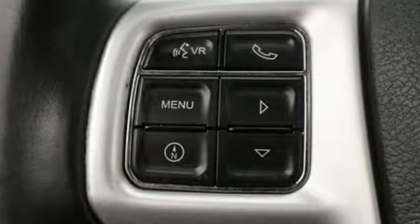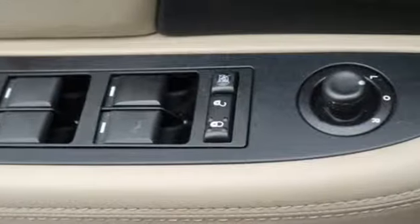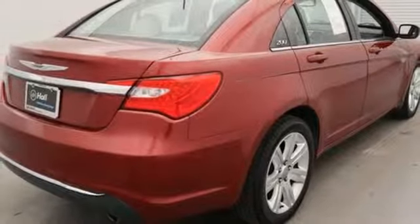It's well equipped with the features you need: streaming audio, power heated mirrors, front heated bucket seats, auto dimming rear view mirror, and remote engine start.